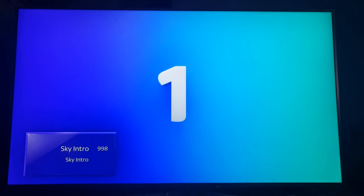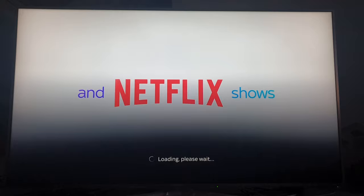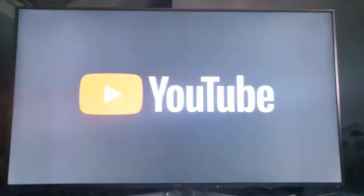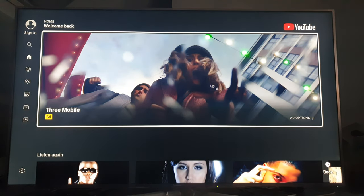It works as well — 'open YouTube.' Now unfortunately it doesn't work with third-party apps. So if you've got YouTube, you can't say 'search for so-and-so' — it does not work. So to get out of it again, press the return or the home button.